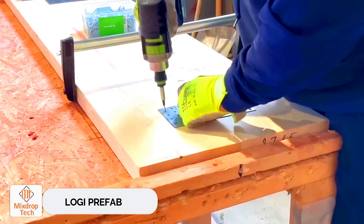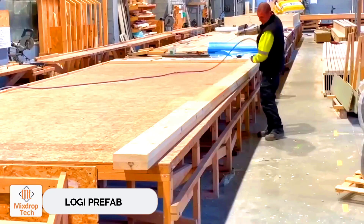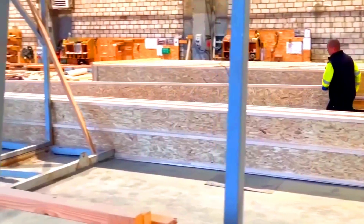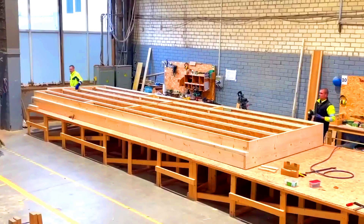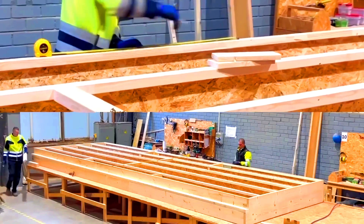LogEye Prefab. Building houses is now easier than ever before. You might walk past an empty lot on a Friday evening and by Monday morning see a nearly completed home. Let's take a look at LogEye Prefab's work.